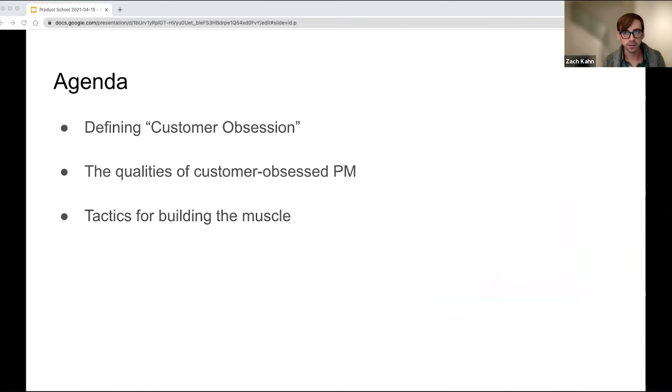The agenda for today's talk is as follows. Number one, defining customer obsession. Second, the qualities of a customer obsessed PM — what are these, what should we look out for, what should we develop? And then third, tactics for building the customer obsession muscle.